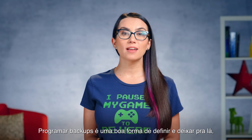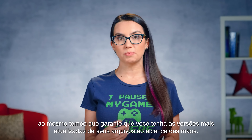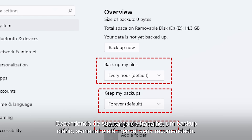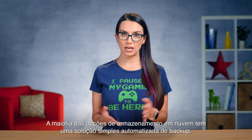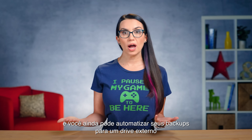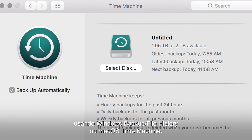Scheduling backups is a nice way to set it and forget it, all while ensuring you've got the most updated versions of your files at arm's reach. Depending on your workload, a daily, weekly, or even monthly backup might be appropriate. Most cloud storage options have a simple automated backup solution, and you can even automate your backups to an external drive using Windows Backup/File History or macOS Time Machine.